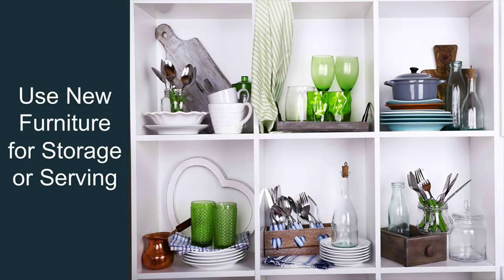If the size of your space is not an issue, add a storage or serving piece. Having a chest for all your plates and utensils will help to legitimize your dining space while also giving you a new piece for the decor.